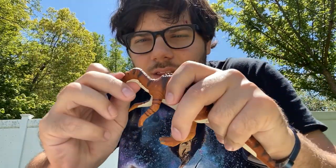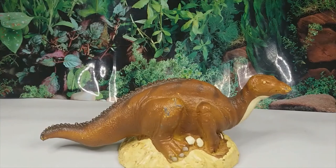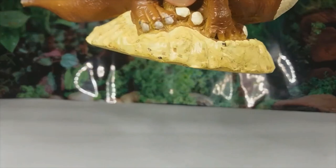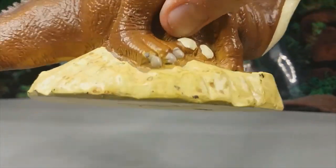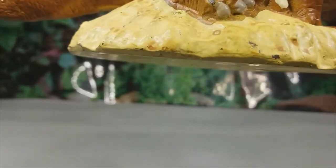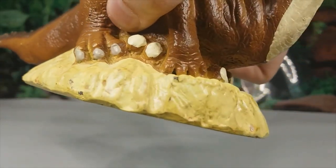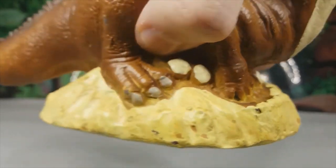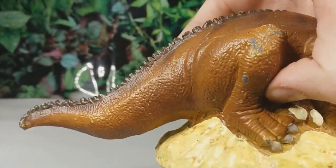Your Maiasaura lacks the distinctive crest that Maiasaura was known for above the brow. When it comes to the limbs, proportionally they seem correct, however the feet are quite inaccurate. On the back feet, the middle toe should be longer, and the front toes should all form a fleshy pad rather than functioning as individual toes. The tail is also too short and shouldn't be bending halfway down its length.